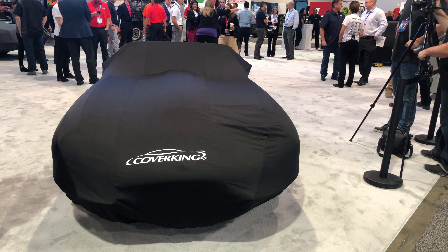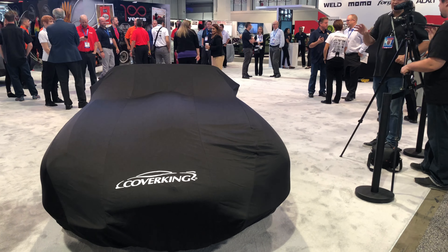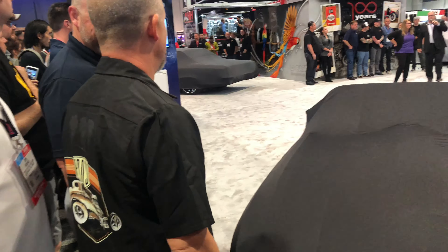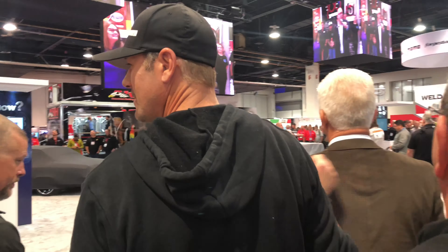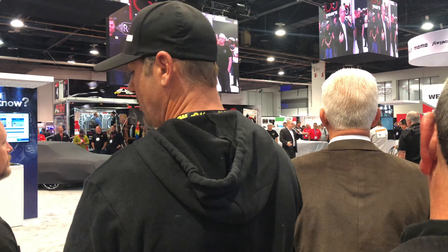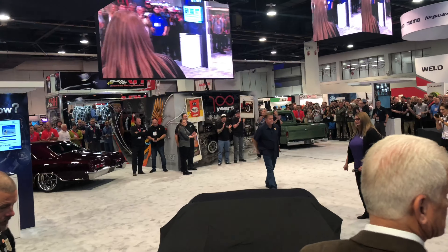All right, just waiting on the family of the Jaguar Chip Foose Masterpiece. What's up Chris? Chris from Orhalla. Hey Chris, I'd like to call the Jaguar — Jaguar Type E.